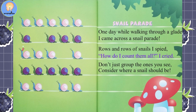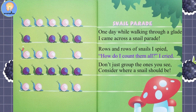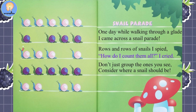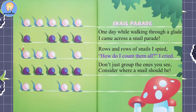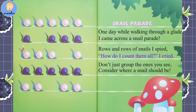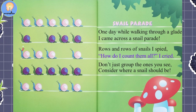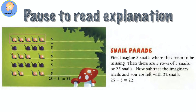Snail Parade. One day while walking through a glade, I came across a snail parade. Rows and rows of snails I spied. How do I count them all? I cried. Don't just group the ones you see — consider where a snail should be. Pause the video here to look over and add up the answers.